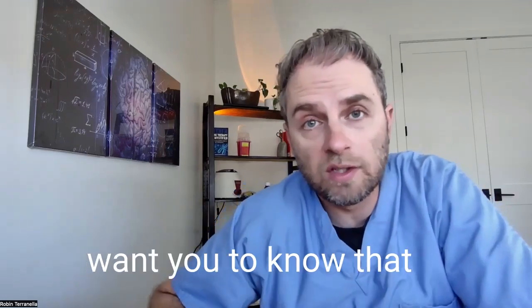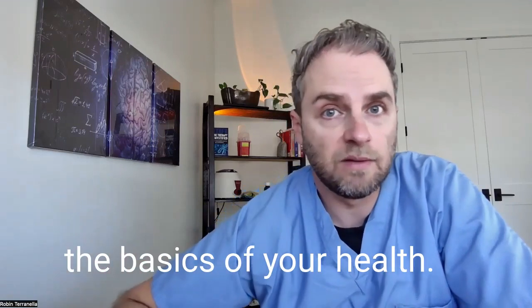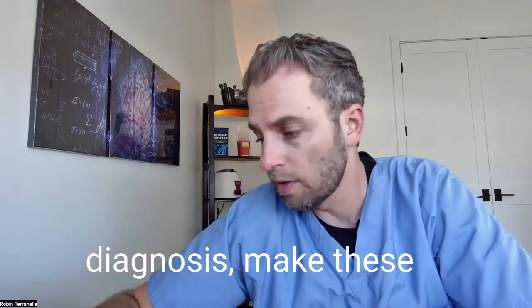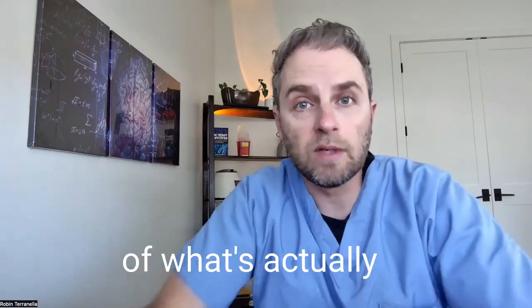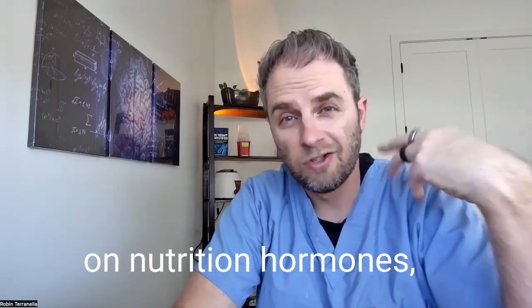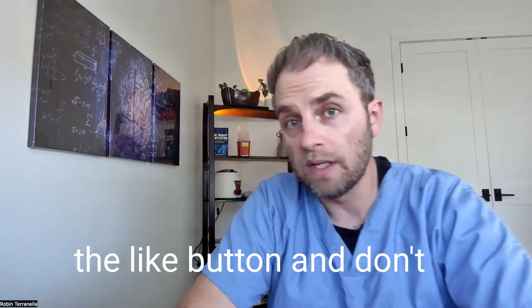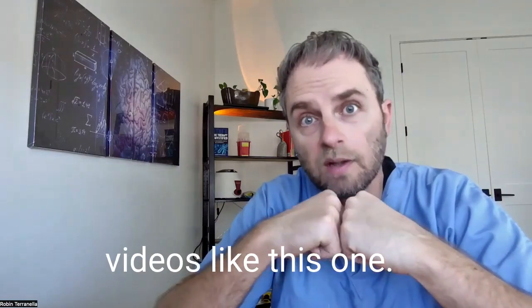If you're new to this channel, I just want you to know that I'm making these videos to help you go beyond the basics of your health, whether it's a confusing lab test, symptom, or diagnosis — to help you get a better understanding of what's actually happening with your body. If you like information on nutrition, hormones, general health topics, and labs, click the like button and don't forget to subscribe.